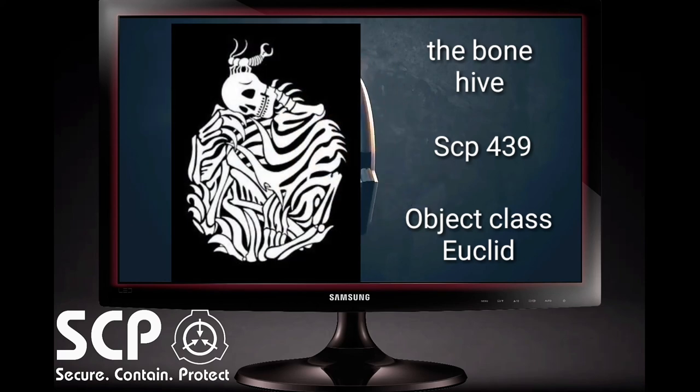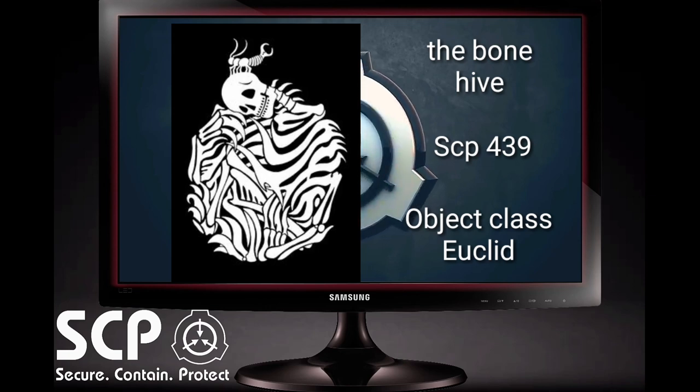I'm not going to lie — in this particular case, the SCP Foundation Files Explored strongly recommends that if you find one of these things, kill it. Kill it with fire. Thank you very much for watching this video and attending this briefing. Thank you and goodbye.